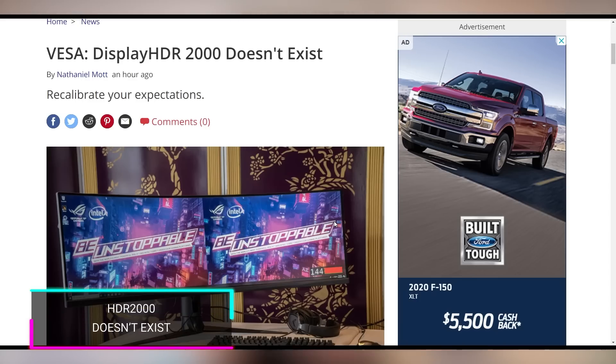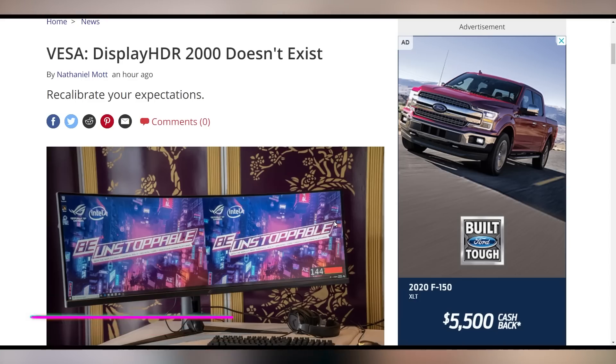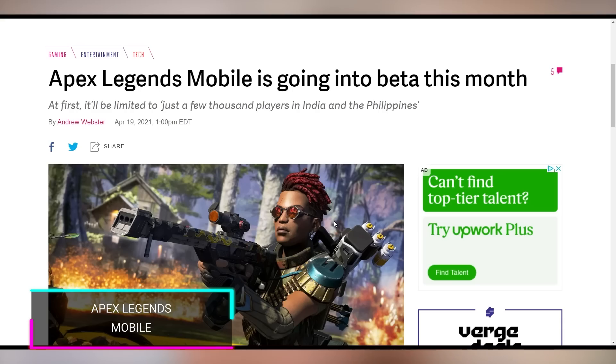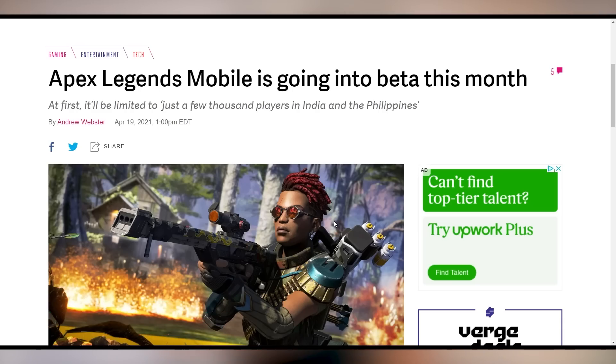VESA came out and said the Display HDR 2000 certification we've been seeing on products on Taobao isn't real — they don't have an HDR 2000 certification, so disregard it. And what's not a rumor: Apex Legends is going mobile. Every battle royale has to have a mobile client, and every crypto has to see the day it gets ruined.